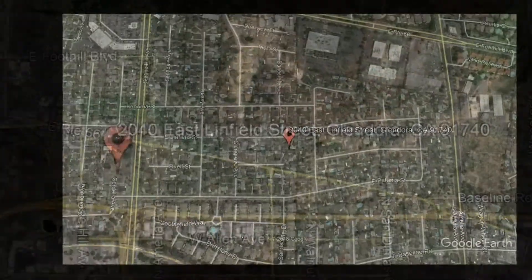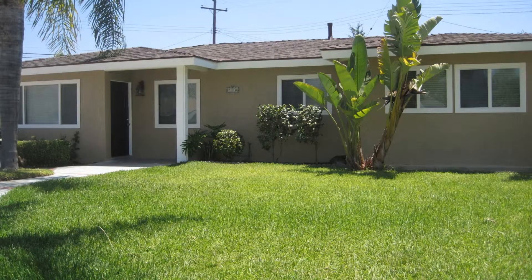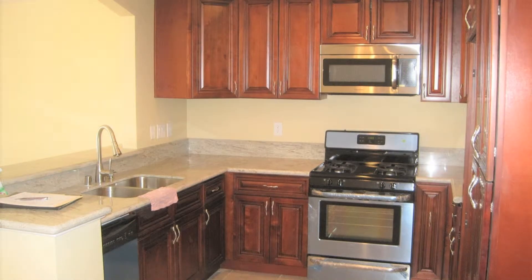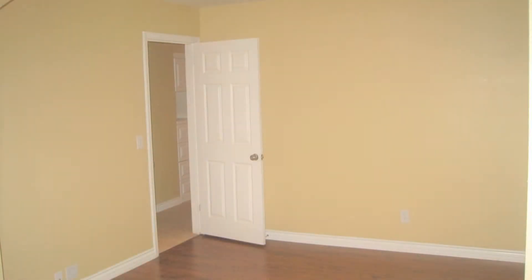2040 East Linfield Street, Glendora, California. Check out this beautiful 4-bedroom home that has 1,769 square feet of living space. The stunning kitchen has granite countertops, stainless steel appliances, and plenty of storage space.